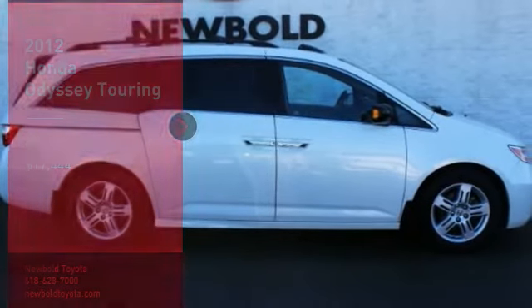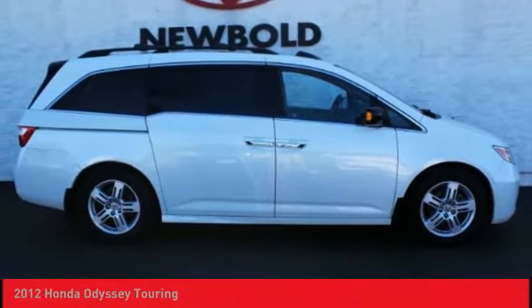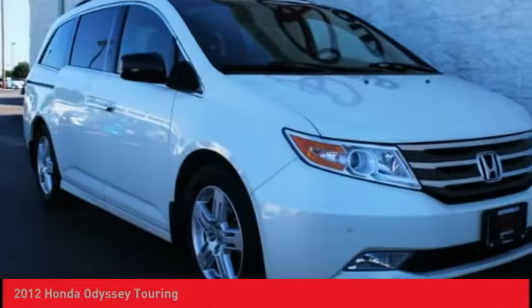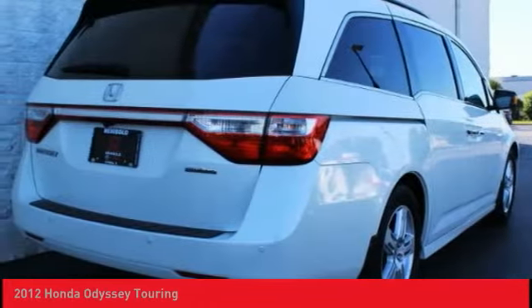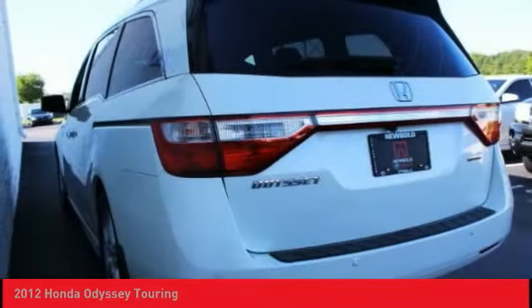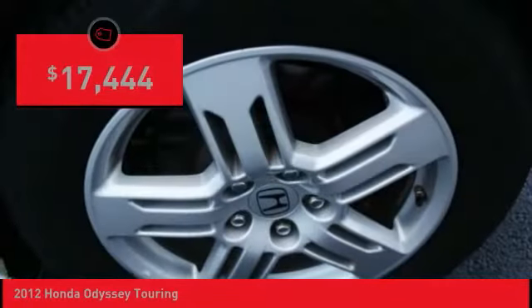Stop by and take a look at the 2012 Odyssey. The Honda Odyssey is a showcase of distinguished style, captivating technology, and advanced safety features — a must for all families, and is priced below $20,000.